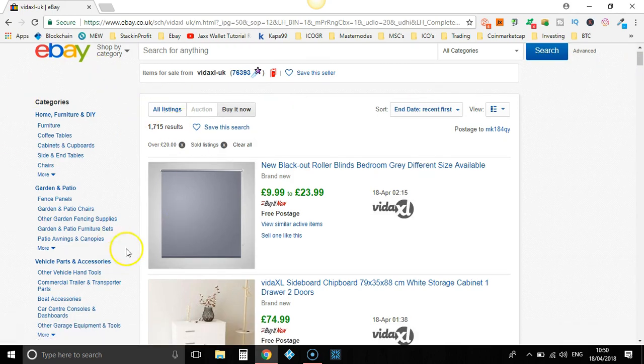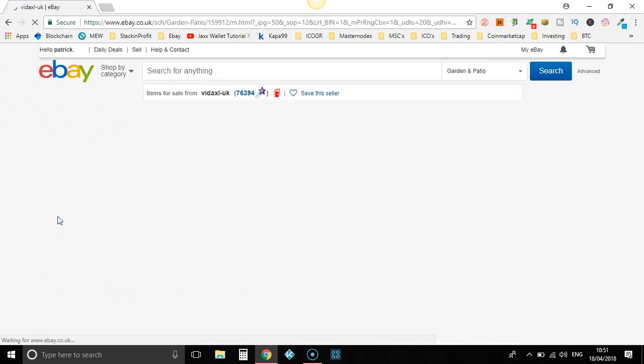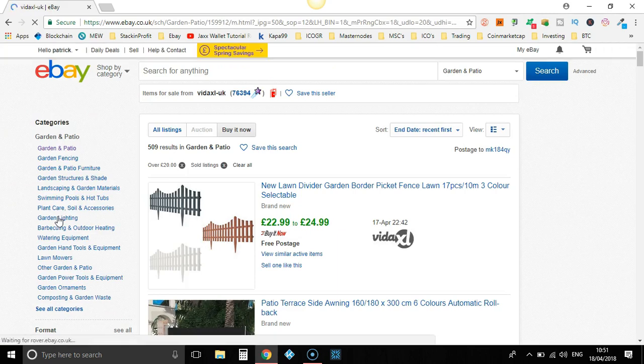As you can see, we have all the categories over here. What you can do is go through the categories to narrow down your search even more. Let's go to garden and patio — summer's just round the corner, it's a nice day here in the UK. Now we're down to 509 results, a little bit more manageable to have a look through and find the best selling items.